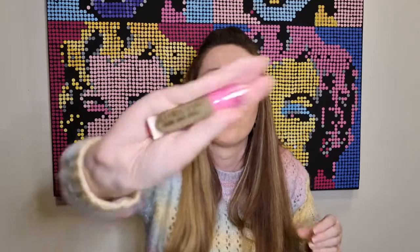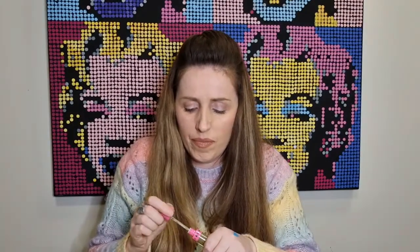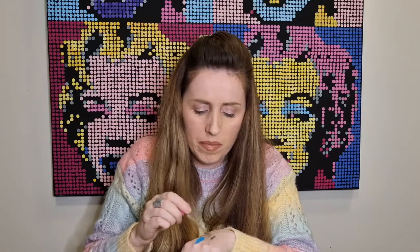The next color is a velour liquid lip called Dead Presidents and it kind of looks like a green. As someone a bit older, I don't really see green popping up in my day-to-day life. Oh wow — it's like a really khaki green. That is what Dead Presidents looks like; it's quite green!